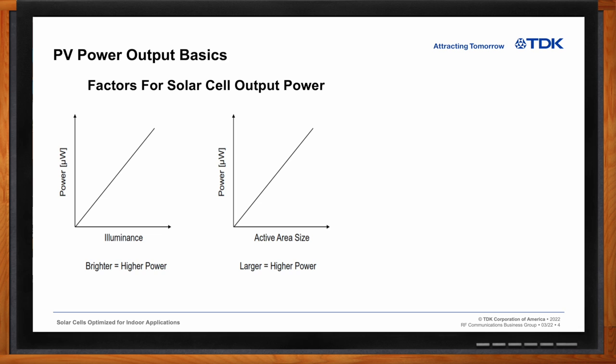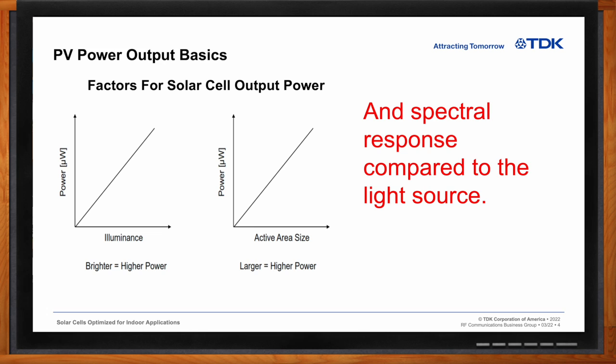As I mentioned, luminance intensity is one of the measures that generate output power. As you can see by the plot on the left, there's a direct relationship between power and luminance. The units for luminance is lux — one lux equals one lumen per meter squared, a measure of luminous flux per meter squared and intensity. The plot on the right is power versus active area size. Obviously, the larger the area, the higher the power. And finally, the spectral response compared to the light source is very important, as we look at different LED and light source responses.